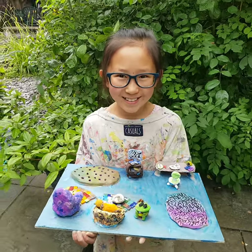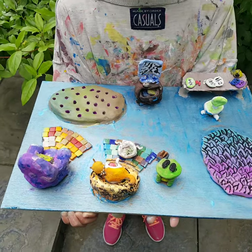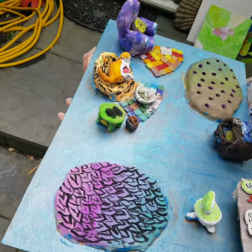Hi Manny. How are you? Good. So Manny's just finished this amazing little sort of clay mini world.